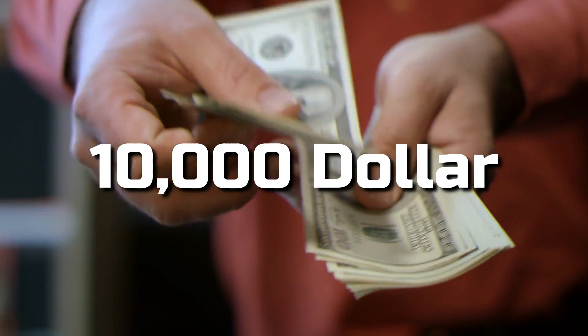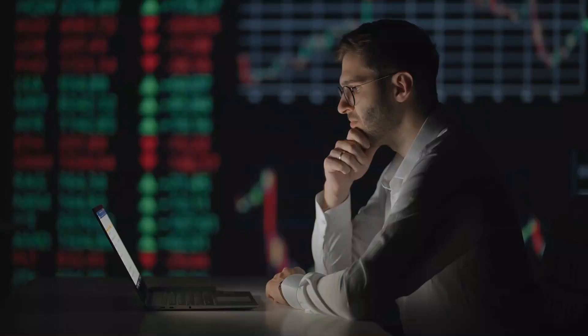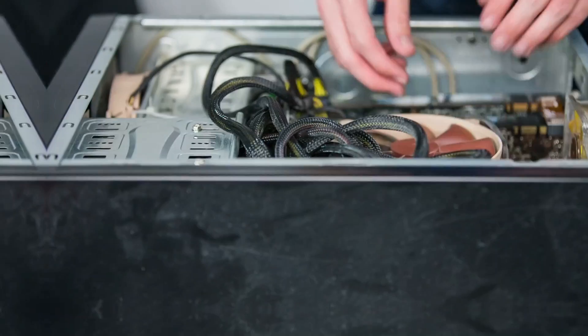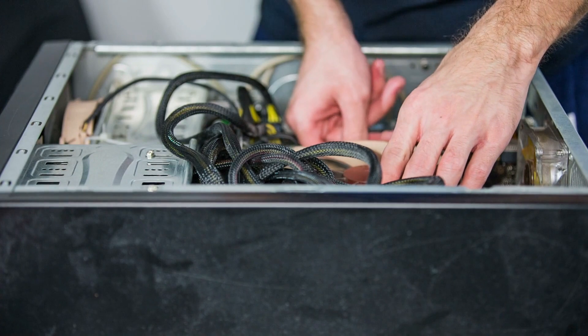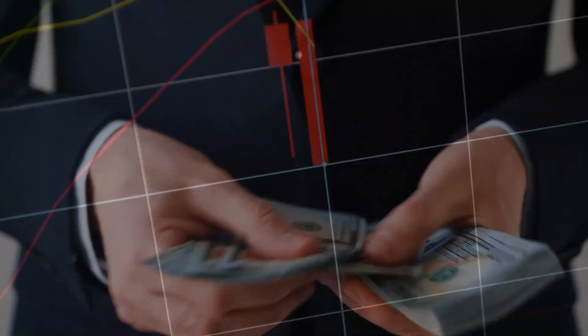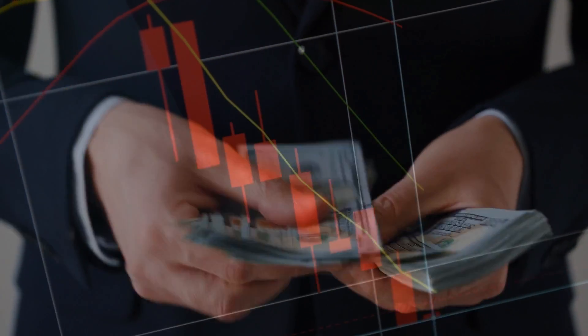It can still cost someone over ten thousand dollars to start Bitcoin mining, so jump into this with thorough research. Ask yourself: is it worth the investment? One good thing is that your parts are always in demand — if you ever want to sell your rig, you can make your money back, unless the resale market for those items falls.